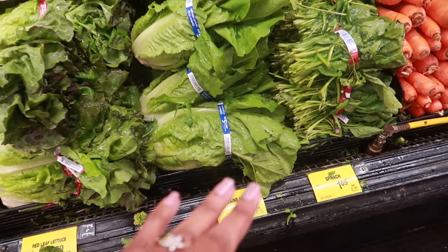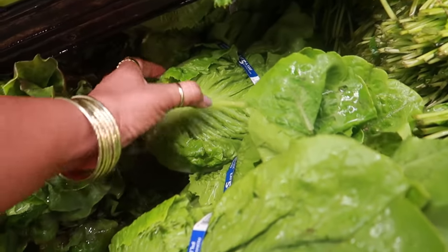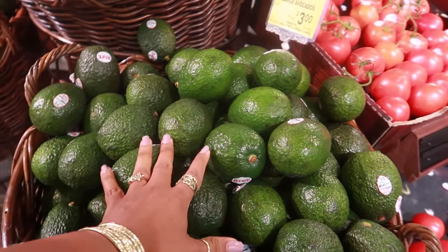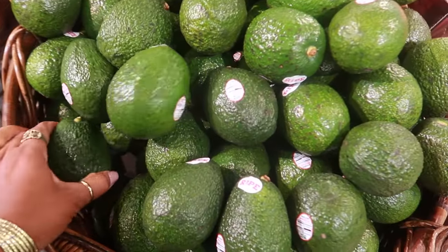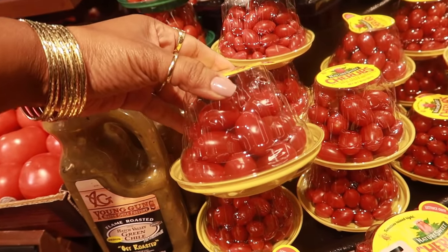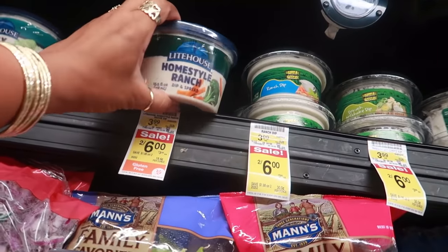Romaine lettuce is $1.69 — instead of buying a bag of it for my salad I'm just gonna buy one of these heads. The avocados are two for $3.00 but they're really hard, so I'll have to let them sit out on the counter. These avocados are $5.00 today — normally I get the other one for $4.00, but this one is bigger, so a dollar more. I'm going to get these.